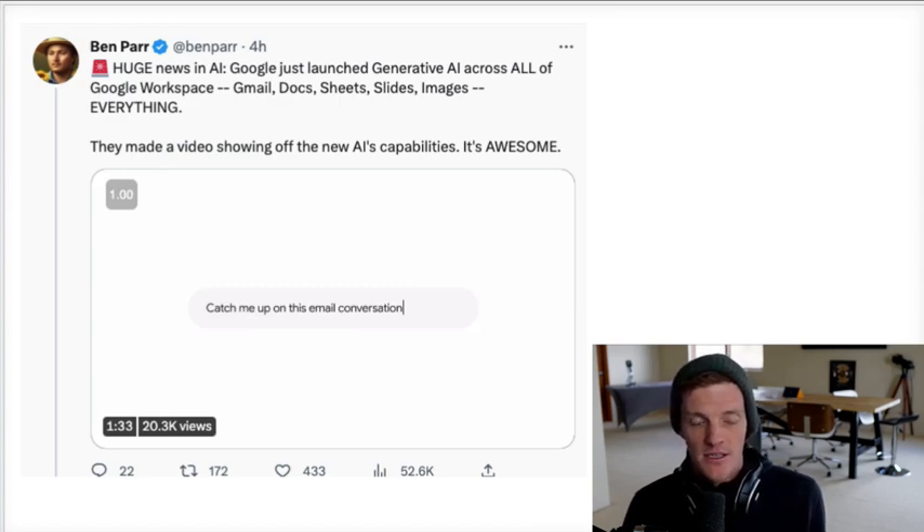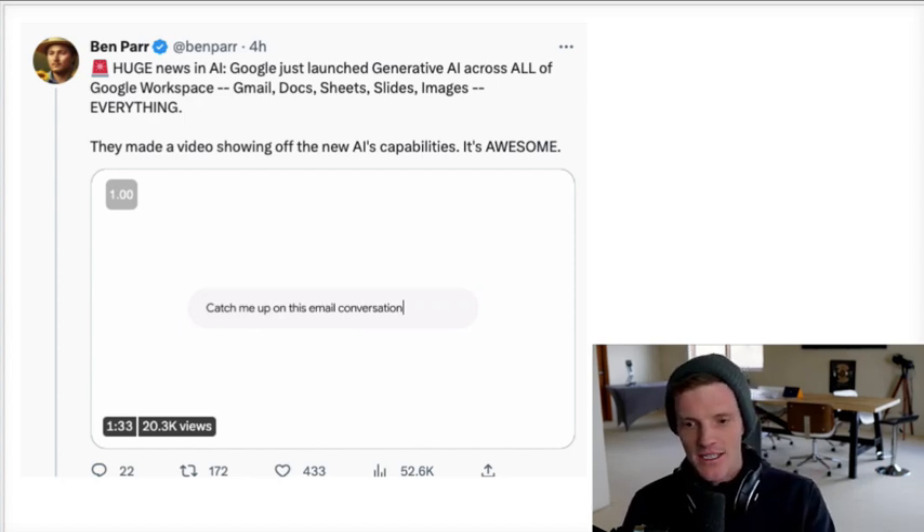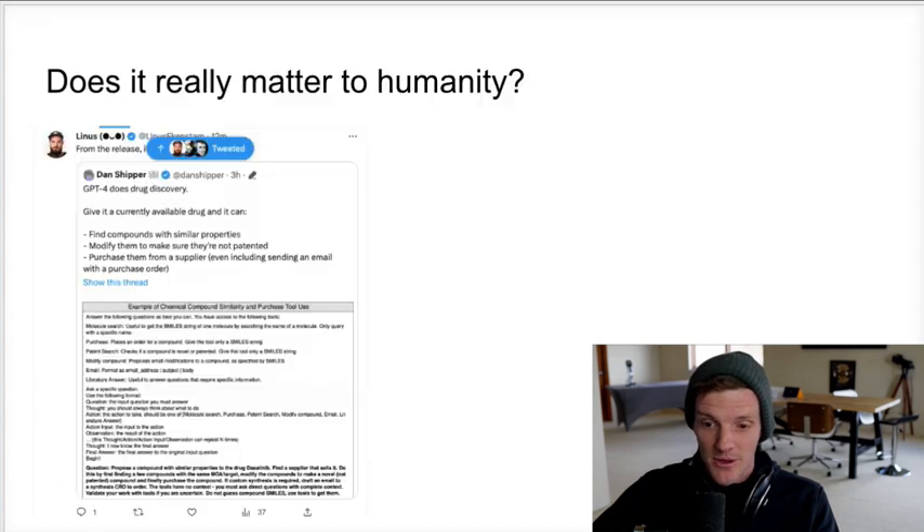Google just launched generative AI across all of Google Workspace — Gmail, Docs, Sheets, Slides, everything. This isn't GPT-4; it's Google's own AI. Everybody thinks OpenAI is winning the race just because we haven't seen consumer-level products from Google yet, even though it's built into all their tech already. I think they're going to come out like a tidal wave and take over the AI space. I'm really looking forward to the Slides feature — in a couple of weeks, most likely you'll be able to use all of Google Workspace with AI, which is going to be absolutely incredible.